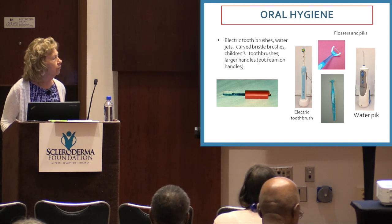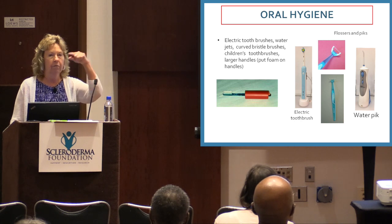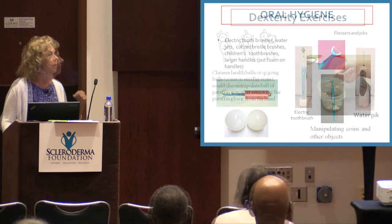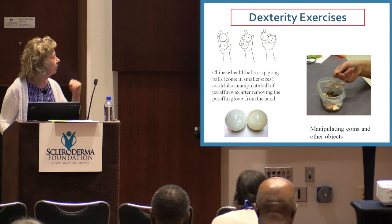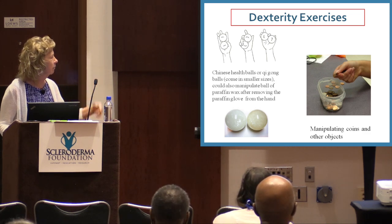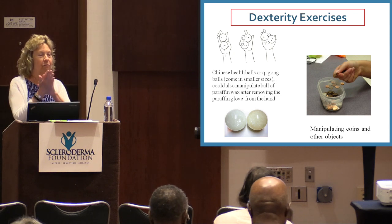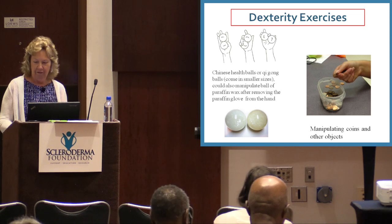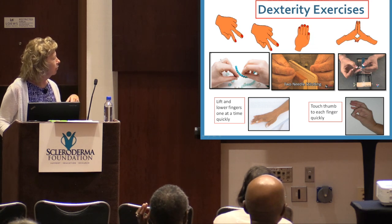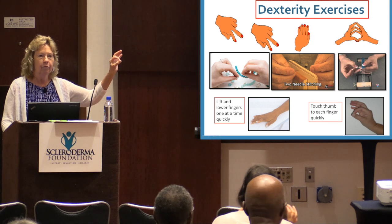Electric toothbrushes, floss water picks, and little flossers can help with oral hygiene. For dexterity exercises: qigong balls you can manipulate, picking up coins, moving marbles around. Paraffin actually rolls into a nice warm ball — roll that around your hand too. Simple activities like lifting and lowering your fingers, touching each finger to your thumb, bead work or crafts — all of these help keep mobility and dexterity.